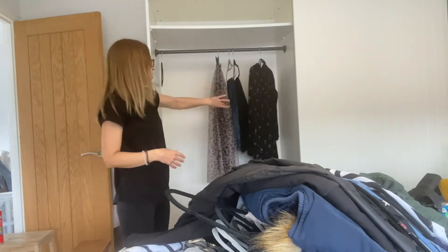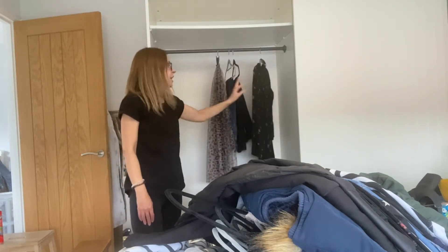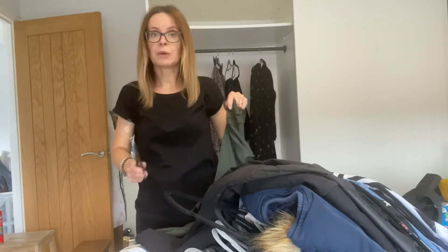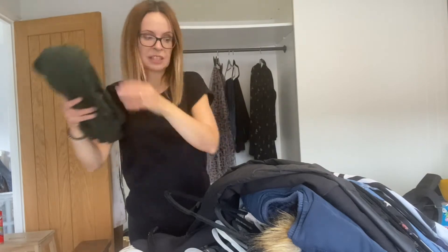The way I section my wardrobe is by type: all the bottoms together — jeans and skirts — then all the dresses together, then tops and jumpers. I've got separate drawers for more casual around-the-house clothes. I love this maxi dress — it's from Dorothy Perkins — but it's pretty much a summer one so that goes into the summer pile.